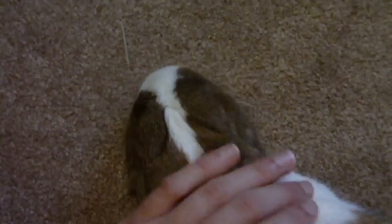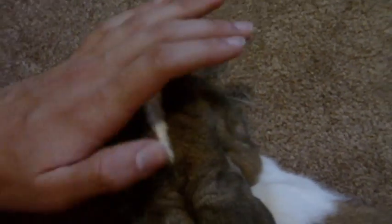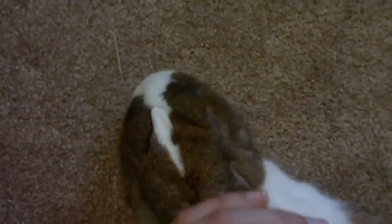Lulu is waiting for me to pet her. They're really happy to be home. There's been a little bit of marking going on just to make sure they still own the place, but they do. That's pretty much it for their cage, so I'm going to move on to Sebastian's.